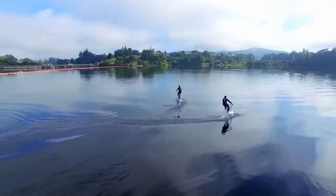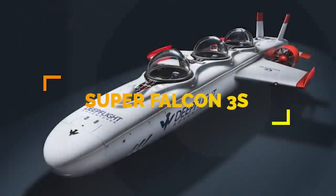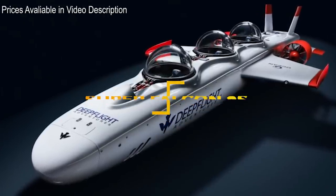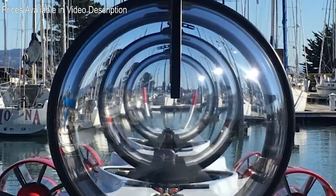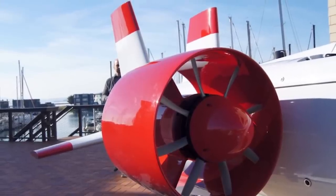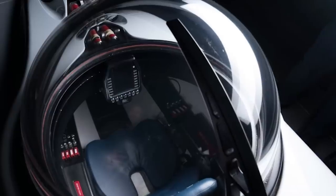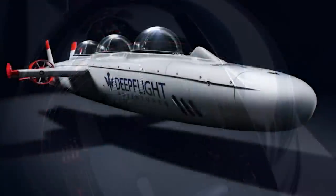Number 10. The Super Falcon 3S is the newest submarine in the Deep Flight fleet and is designed to hold two passengers and a pilot. Unprecedented speed, range, an efficient electric powertrain, and state-of-the-art technology give the Falcon 3S freedom to explore the seas, while a form-fitting cockpit lets guests sit comfortably, enjoying a 360-degree view of the ocean around them.